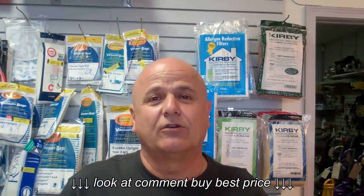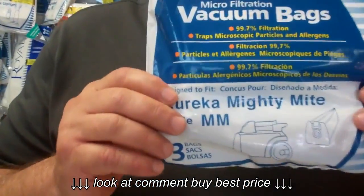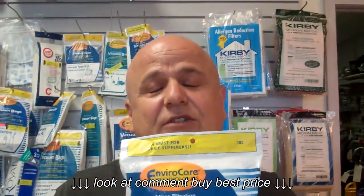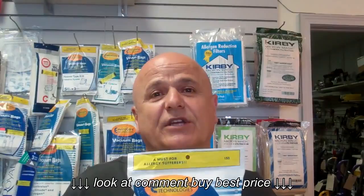This is Eddie from Easy Vacuum located in Highlands Ranch, Colorado. Are you looking for these kind of bags — the Sanitaire canister style MM bags? Well, we have them here in stock. Come on down at 9579 South University Boulevard in Highlands Ranch, Colorado, or give us a call at 720-348-0400. Thank you, and this is Eddie from Easy Vacuum.